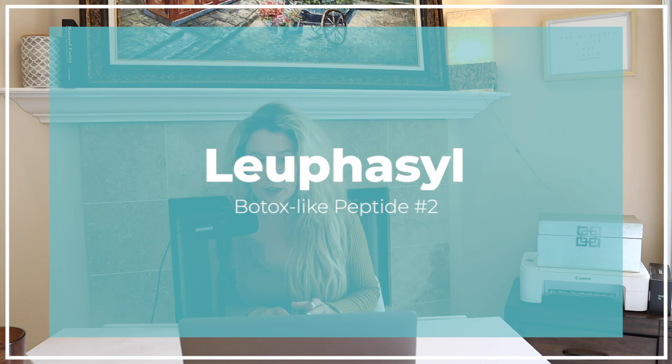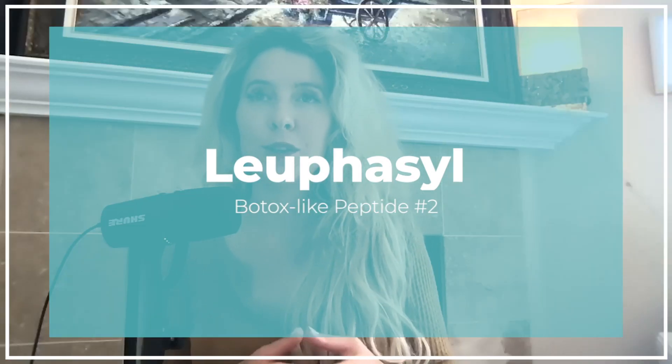The second peptide in the Botox-like peptides is called Leuphasyl. This really couples to the enkephalin receptor, which essentially closes the calcium channel and will lower or block acetylcholine. That acetylcholine is the molecule that actually causes the muscle contraction that will cause the wrinkling over time — those smile lines, the frown lines. Leuphasyl is really a five amino acid peptide that reduces the depth of those wrinkles and targets the wrinkle formation mechanism of expression wrinkles.